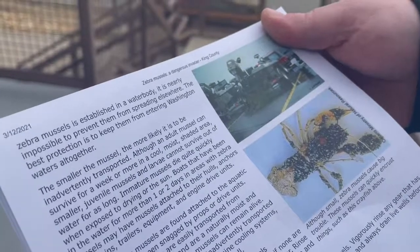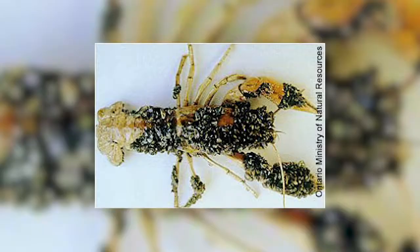Here is just one example of how zebra mussels can overtake aquatic life. It's a picture of a lobster that kind of looks like the barnacles on an old boat, where it's just so dense that the lobster can't even move at this point.